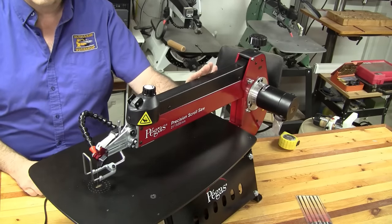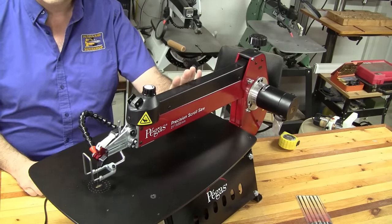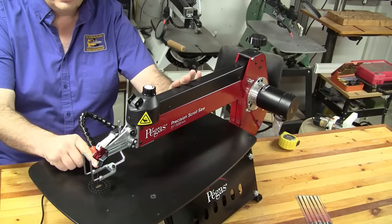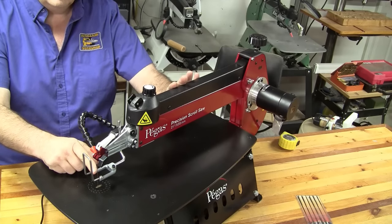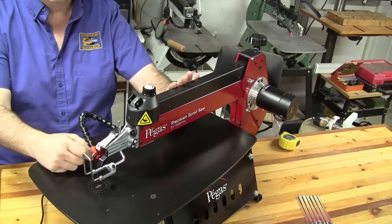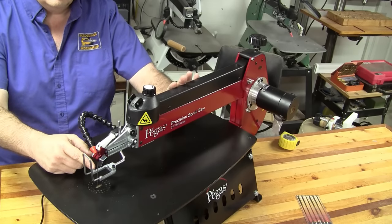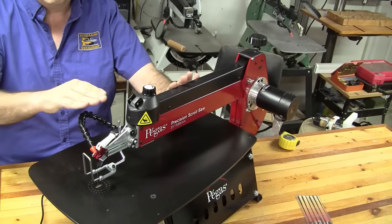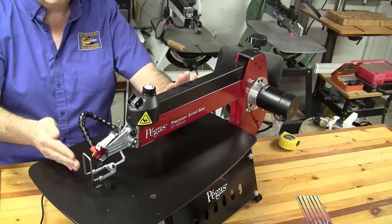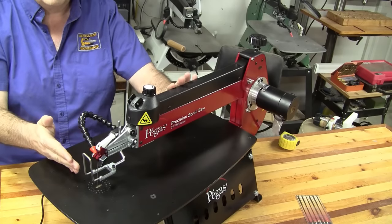While we're talking about the upper arm, I want to talk about a feature unique to this style of scroll saw: the blade movement front to back is actually adjustable. That allows you to adjust it for more aggressive cutting or better fine detail. Most scroll saws, when the blade travels up and down, don't go in a straight motion — it actually travels upon an arc. This machine allows you to adjust that arc down to a shallower arc so it takes less of a bite on each pass.